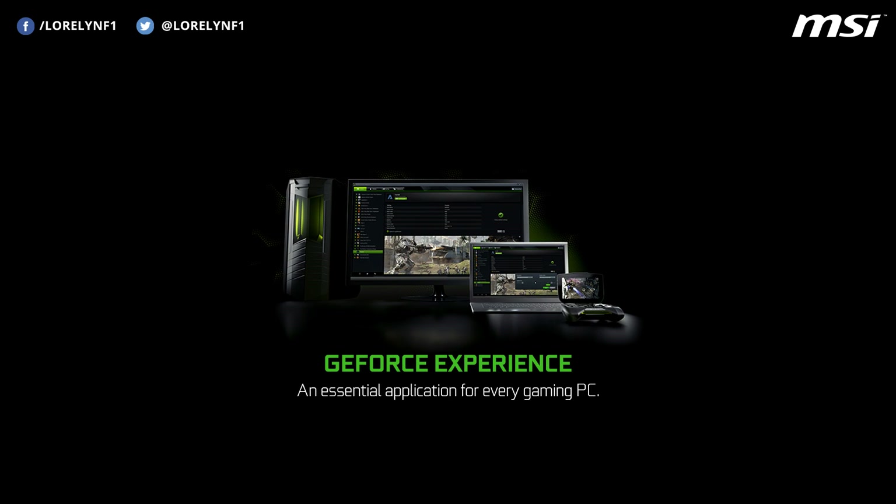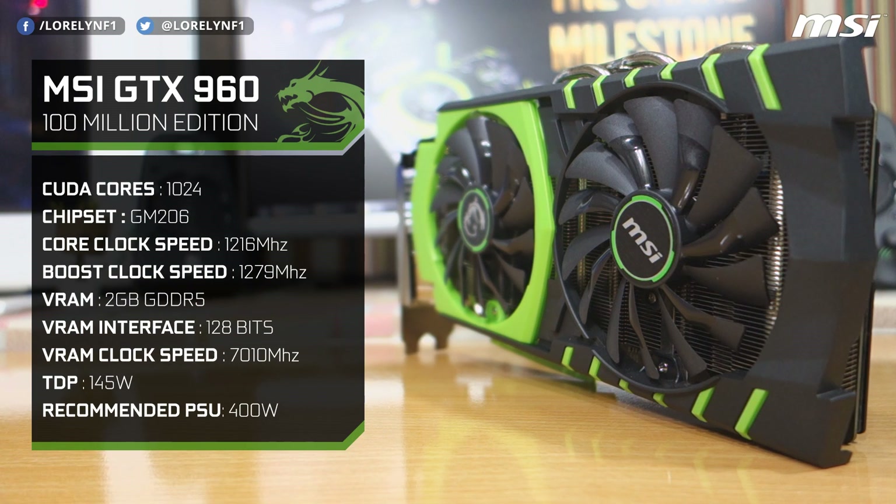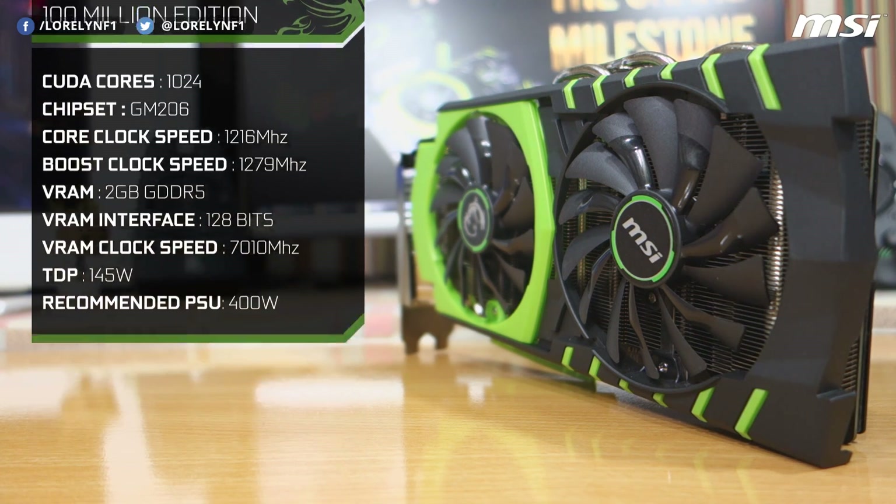Moving on to the specifications, this one has 1024 CUDA cores. The base clock speed is 1216 MHz and can be boosted up to 1279 MHz. It's got 2GB of GDDR5 memory on a 128-bit bus. The memory clock speed is 7010 MHz. The TDP of this card is only 145 watts and the recommended power supply is 400 watts.